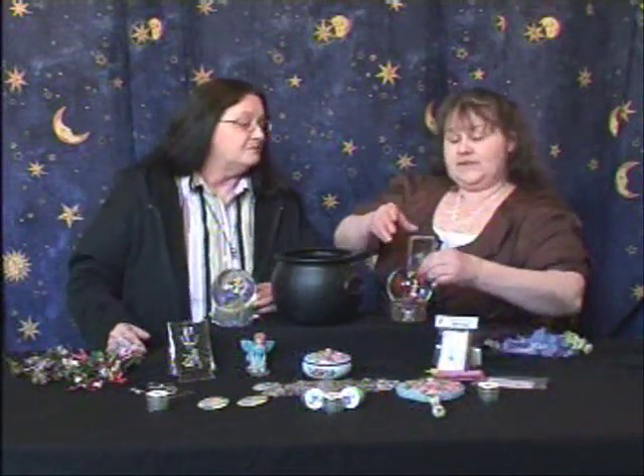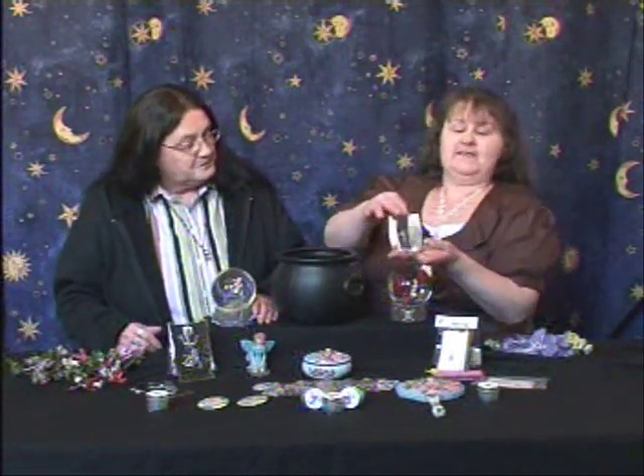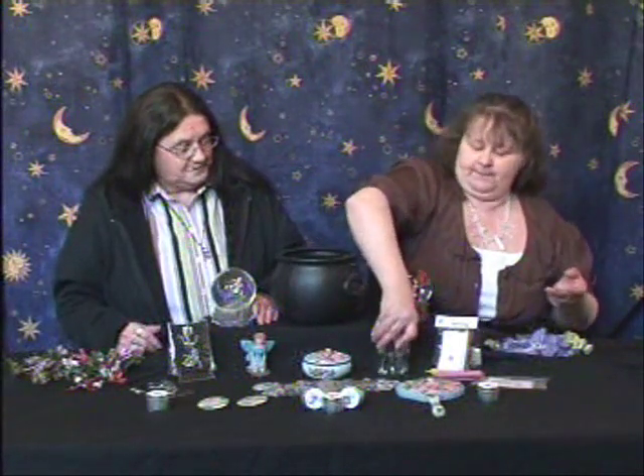We also have a new item — this is a crystal with a fairy etched on the inside. It comes with a base; it's entirely up to you if you want to get the base or not. This has got a little fairy etched onto the inside of it. Very pretty. And you can get the base in silver or black.